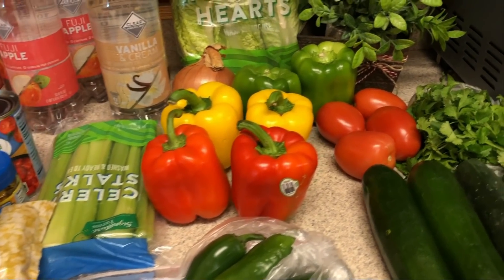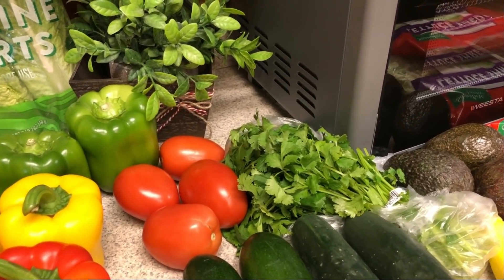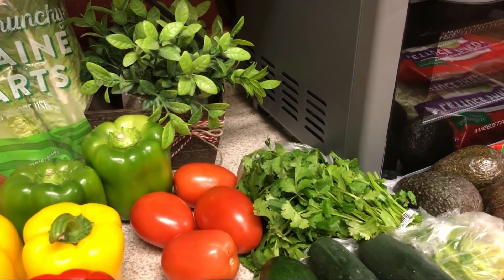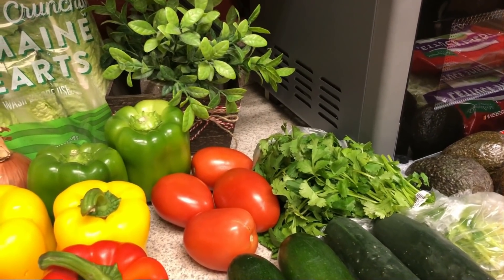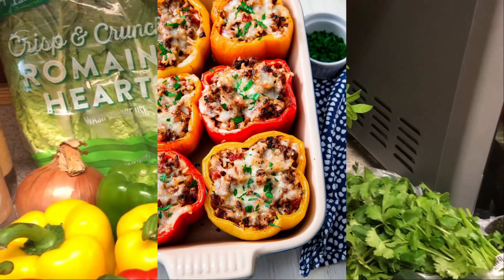Hi guys, welcome back to my channel! I have another grocery haul for you — I'll tell you my meal plan and pop up some pictures. I just have a few things on my plan this week. I'm going to be doing leftovers and easy things, but I have three new recipes I am trying. I'm going to do some taco salads and stuffed peppers — I'll pop a picture up of the one I think I'm going to use, but I'm going to look around Pinterest a little bit.